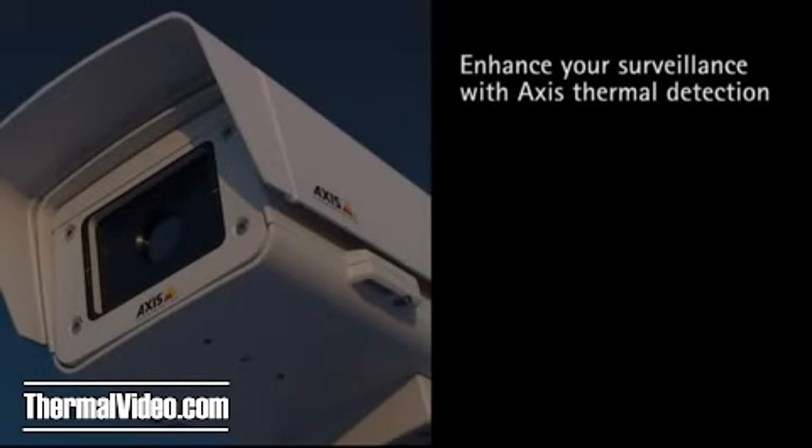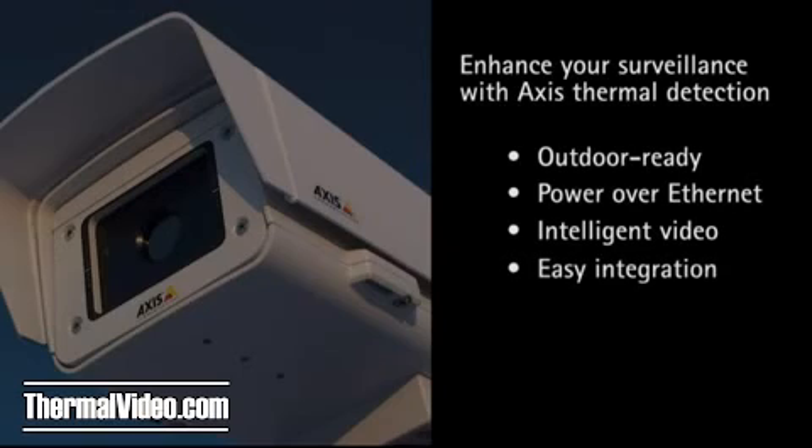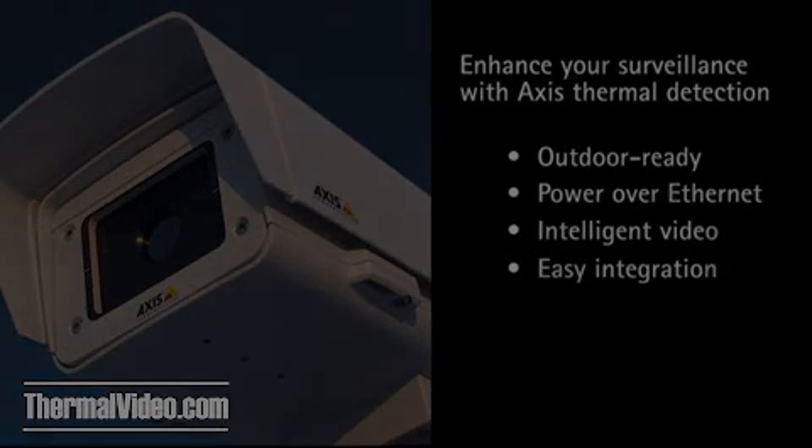Quite simply, Axis thermal network cameras enhance your surveillance results. They offer everything you expect from an Axis network camera: out-of-the-box outdoor installation, Power over Ethernet, intelligent video, easy integration with the market's best video management solutions, and much much more.